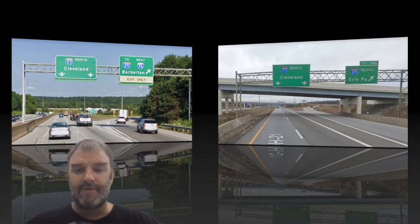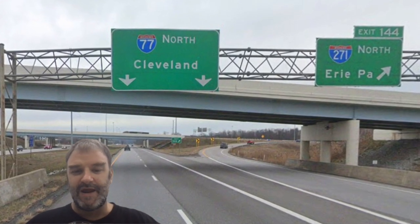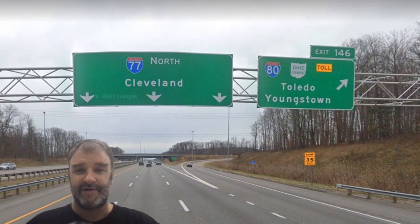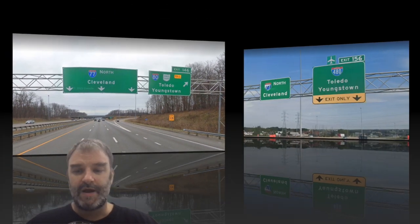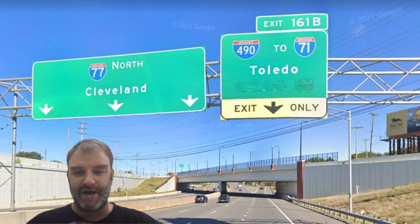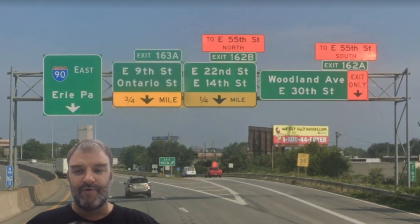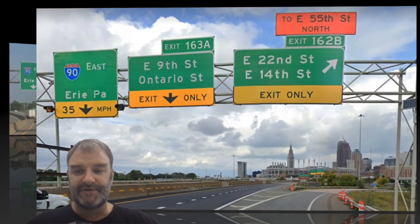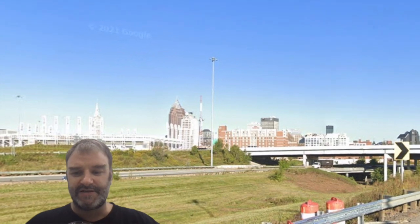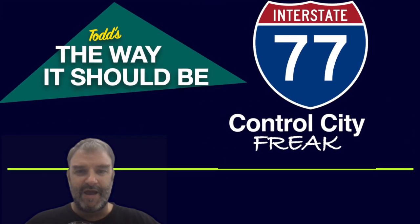We get 76 West Barberton — if you saw my video last week, you know my thoughts on that. 77 North Cleveland, right on. We meet 271, signed North for Erie, which makes sense. 77 North Cleveland continues. We actually get a pull-through sign at an Ohio Turnpike junction — exciting and rare. 80 Toledo Youngstown, well done there. We meet 480 with the same control cities. We have our exit for 490 to get you to 71, since there's no way to directly get on 71 from here. 77 is running out of road. We are meeting 90 East Erie, Pennsylvania. Here we get a nice view of the baseball stadium — Jacobs Field, or whatever it is now — and downtown Cleveland. 90 East Erie PA still straight ahead, and that will end I-77.